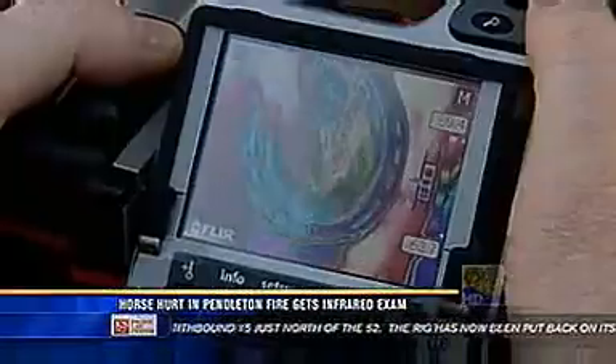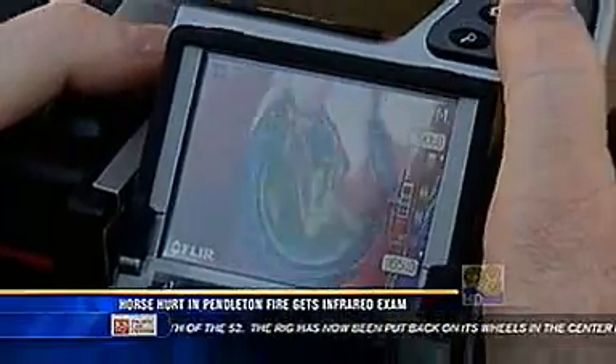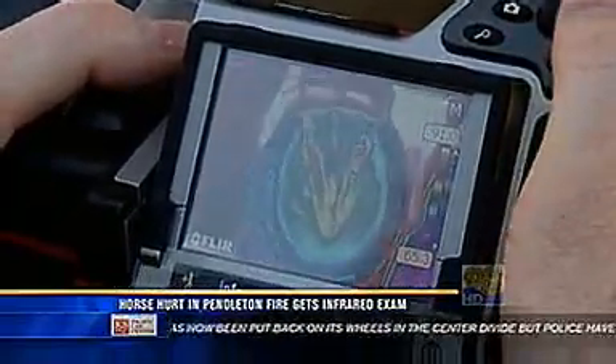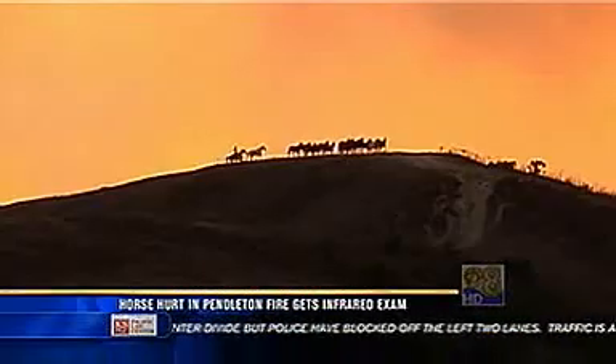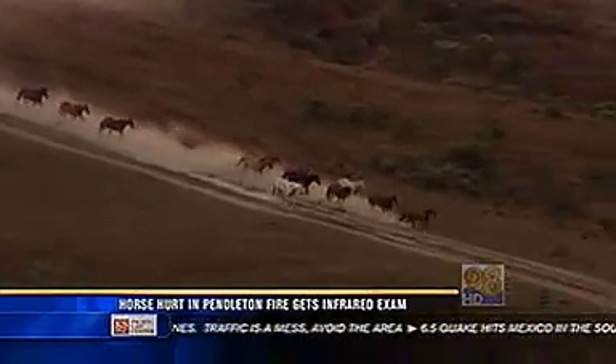This is no ordinary camera. What you're seeing is an infrared shot of the hoof. The certified thermographer and the six-year-old quarter horse are meeting at a Vista ranch because Charlie was injured while fleeing flames with 150 other horses during the recent Camp Pendleton fire.